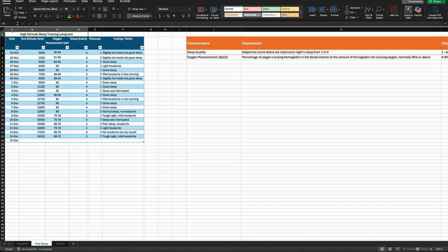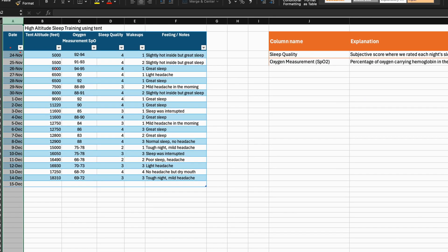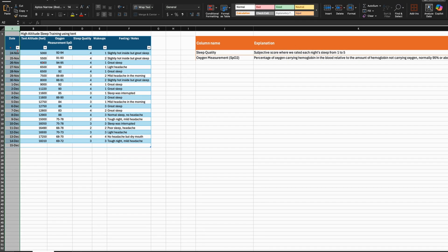First, we tracked the date for each night we slept inside the altitude tent. Tracking daily helped us stay consistent and notice patterns, like whether our sleep quality dipped at certain altitudes.